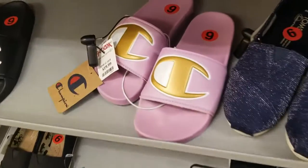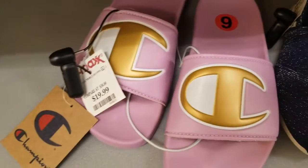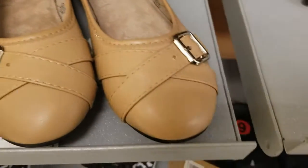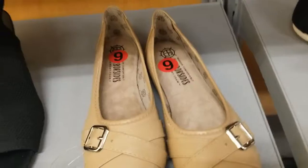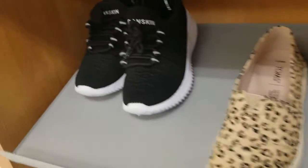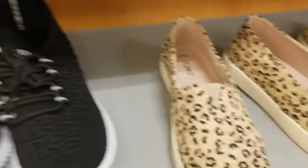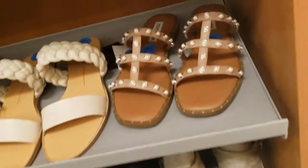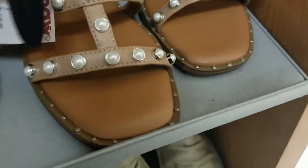These Champion slides are $20 — pink with gold and black with silver. These flats are $16.99. These Danceskin shoes — I like that brand — are $20. Steve Madden sandals with little pearl-looking things are $30. These Blowfish sandals — kind of cute — are $19.99. These Danceskin ballet flats are $20.